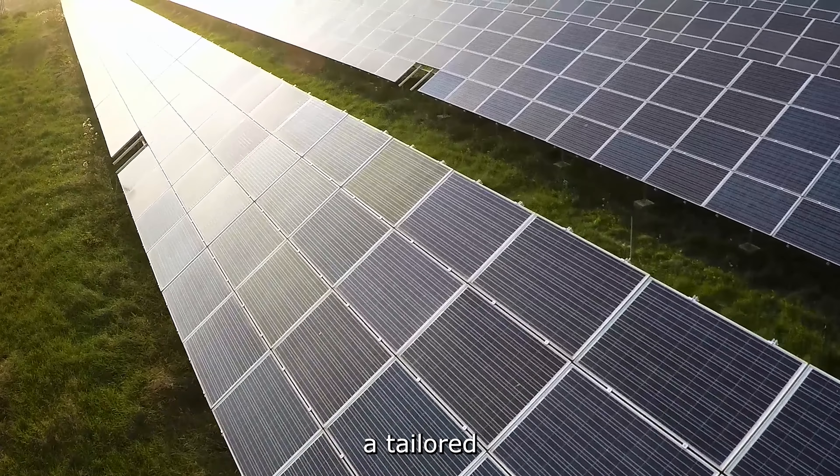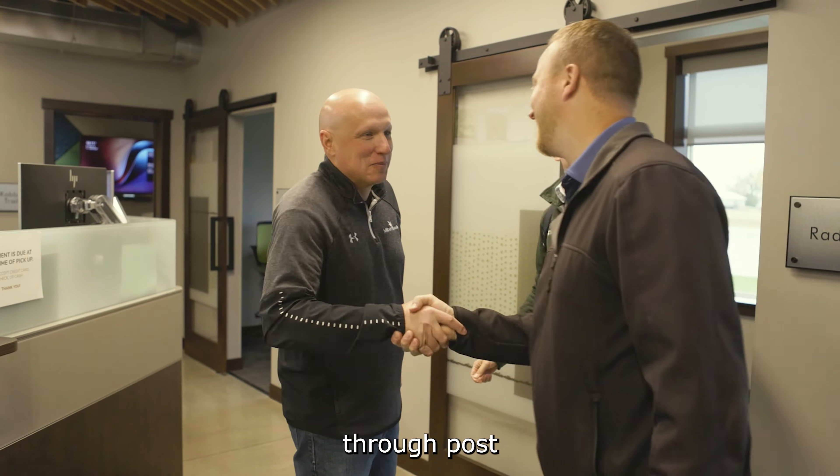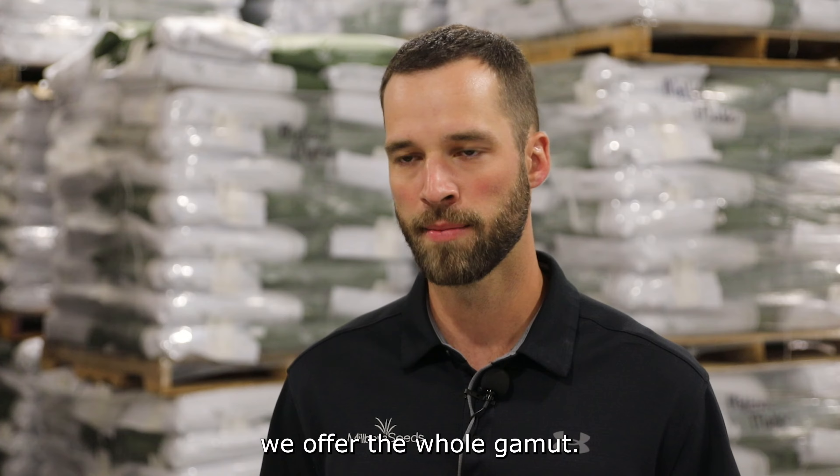Millborn really offers tailored support to anything you'll need on your vegetation project. Anything from the initial call through post-seeding consultation, we offer the whole gamut.